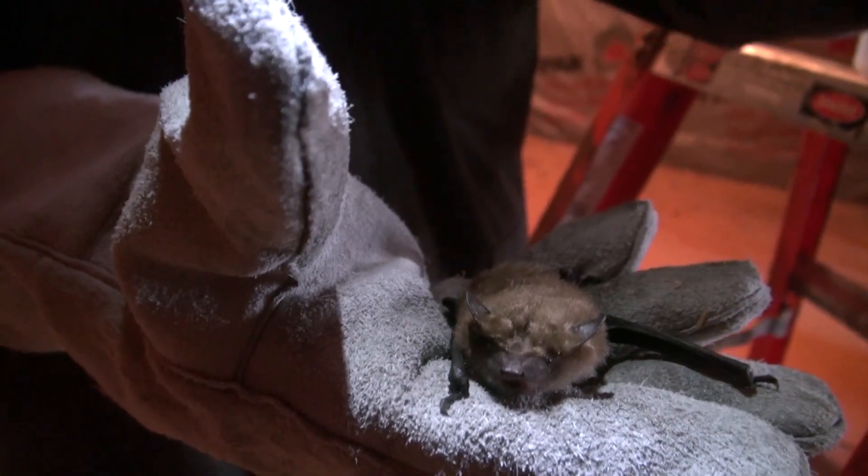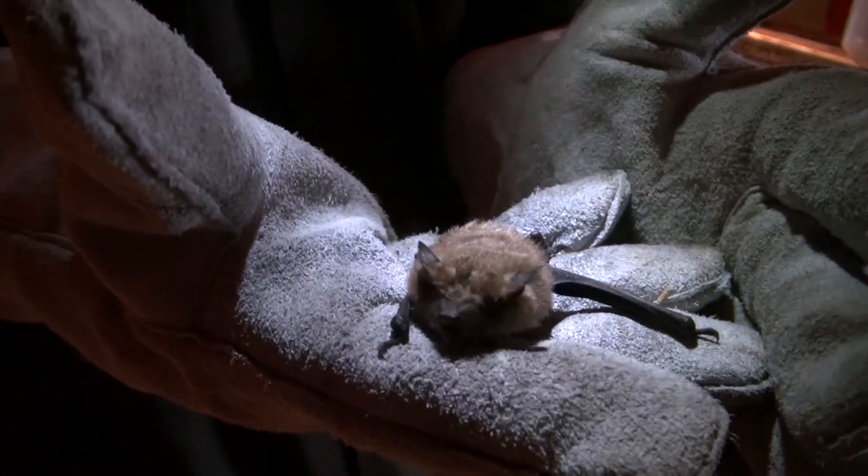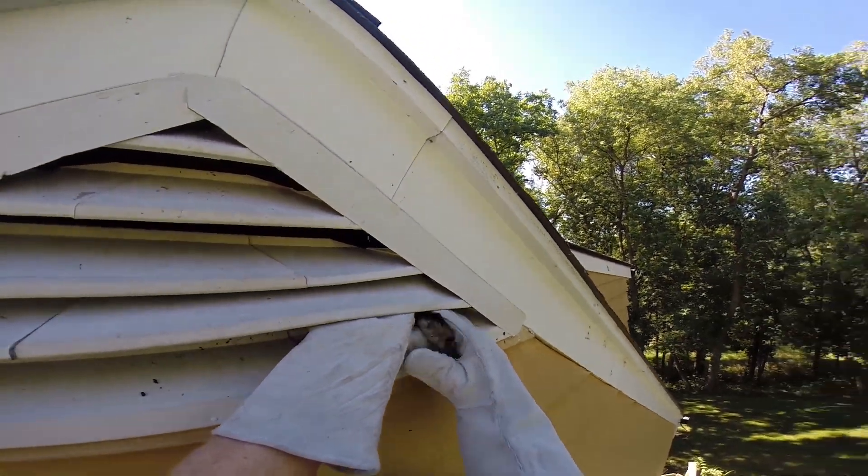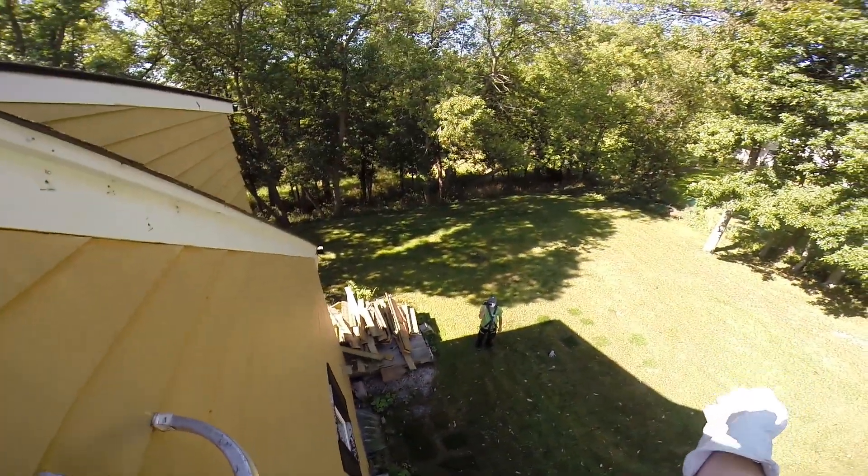Of course you might say, well listen, I've got caulk and I've got a ladder, I'll go do that myself and save some money. First of all, every one of our technicians is really well trained on bat biology and how bats can infiltrate a house and where they might go, so they ensure that they get the caulk in places where you might not know to get it.